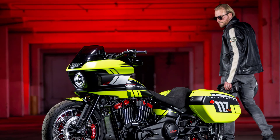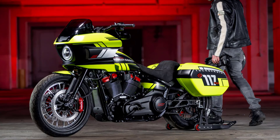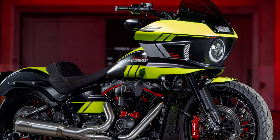The outcome is a strikingly unique custom Harley-Davidson Lowrider ST. Named Pro Performance ST by Thunderbike, the bike's sporty ambitions are immediately apparent.